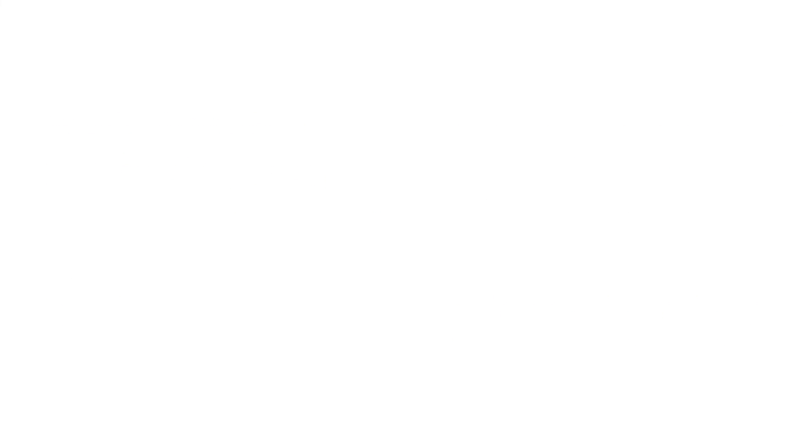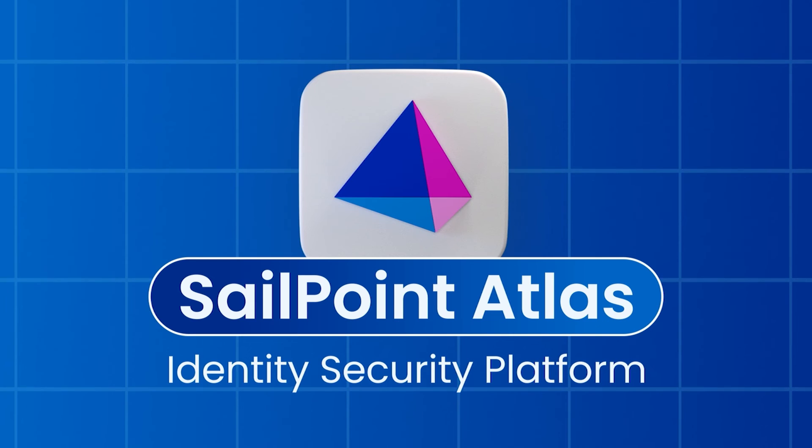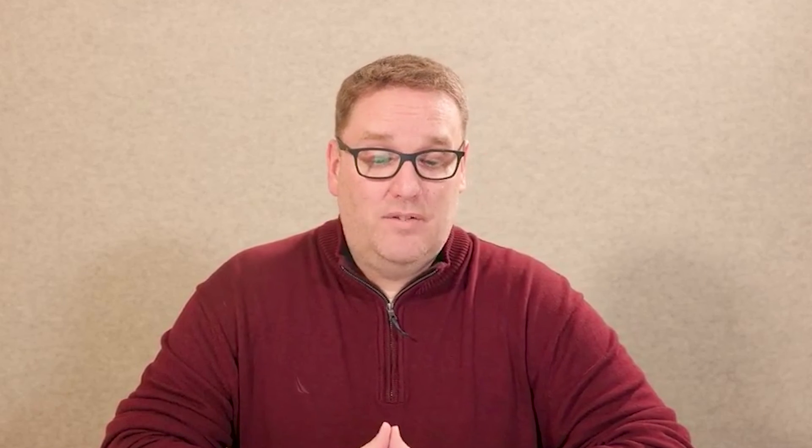And finally, Sellpoint Identity Security Cloud is built upon Sellpoint Atlas, our unified multi-tenant SaaS platform that includes key services such as AI and machine learning. All of this is available today, and you can visit sellpoint.com to learn more.